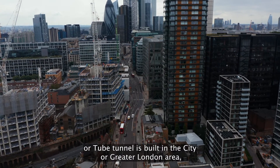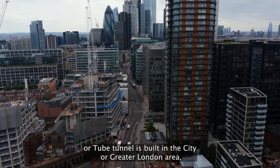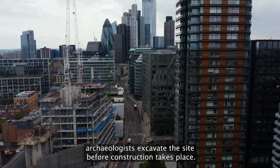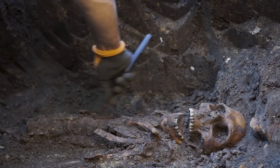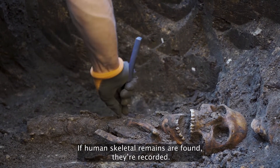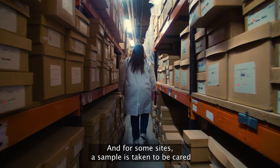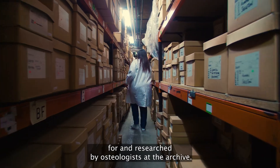Every time a new skyscraper or a tube tunnel is built in the City or Greater London area, archaeologists excavate the site before construction takes place. If human skeletal remains are found, they're recorded. And for some sites, a sample is taken to be cared for and researched by osteologists at the archive.